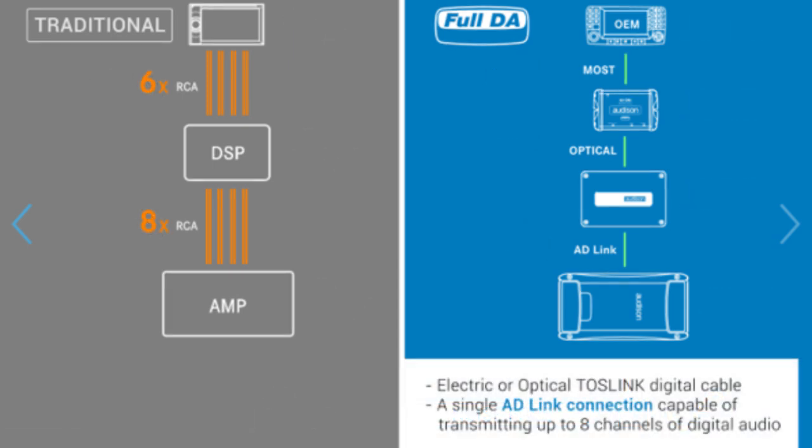The third advantage is the smart interconnections system, which is capable of transmitting up to 8 channels of fully separate audio signals by using just one Audison AD-link cable and one optical TOSLINK cable. It is a much more rational and easier way to lay out cables in a car, unlike in a traditional equivalent system where one would need up to 14 expensive RCA cables.